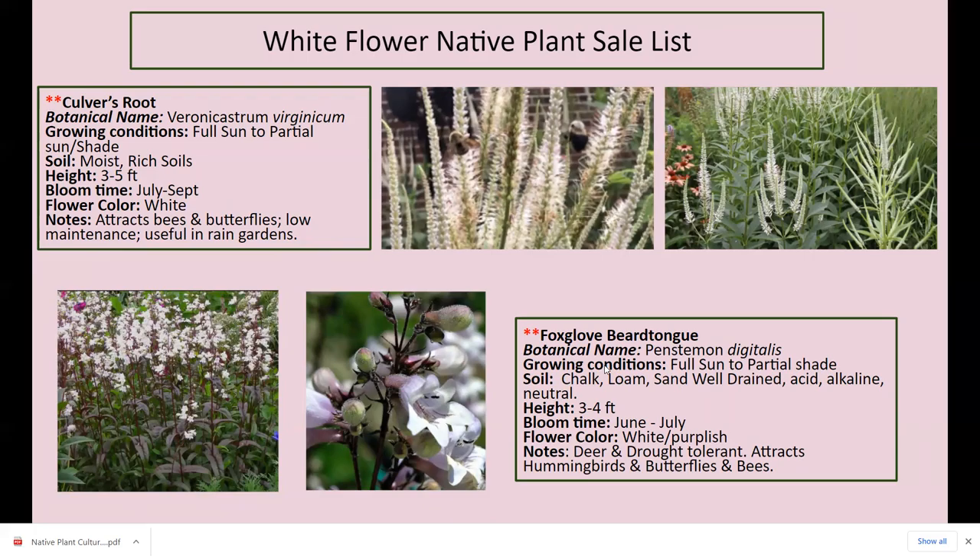Foxglove beardtongue — I always have to kind of stake it up because the flowers get heavy and it droops. It is deer and drought tolerant, attracts hummingbirds, butterflies, and bees, three to five feet tall, blooms June through July. This is Penstemon digitalis — digitalis is what they make the heart drug with. So when you're using, moving, or planting this plant, wear gloves. Some people have reported heart palpitation reactions. You want to be careful around children and pets as well.